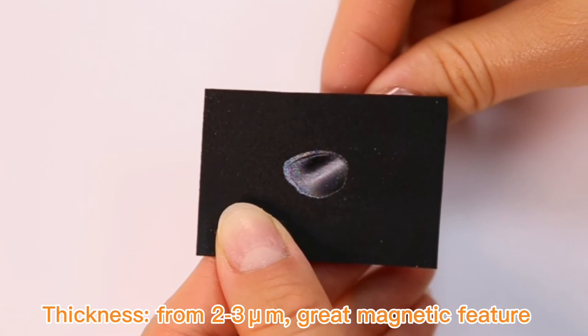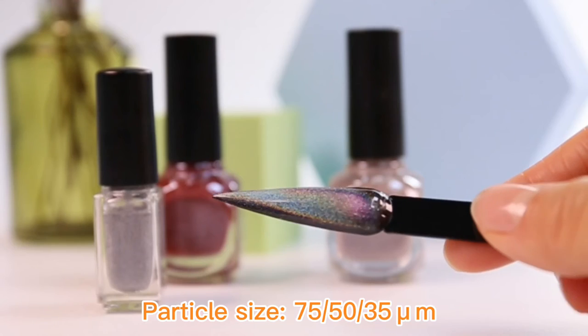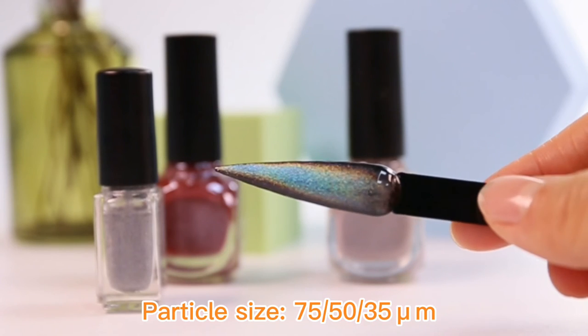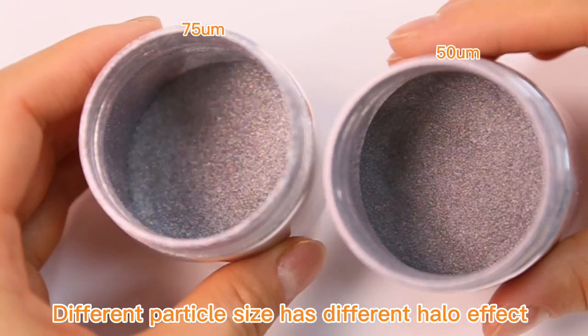Without base film, thickness ranges from 2 to 3 microns with a great magnetic feature. Available in particle sizes of 75, 50, and 35 microns — different particle sizes produce different halo effects.